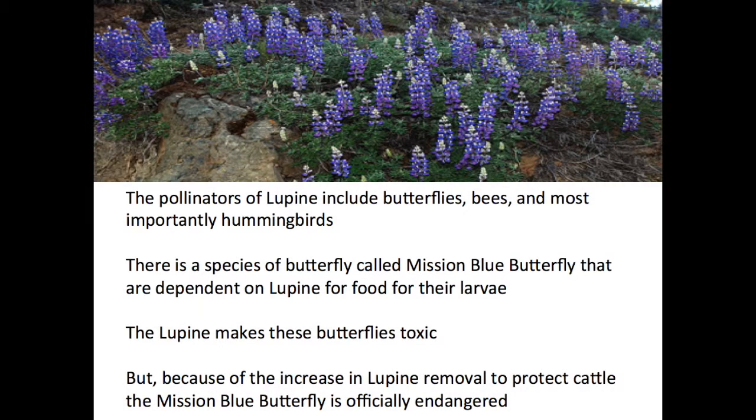The pollinators of lupine include butterflies, bees, and most importantly, hummingbirds. There is a species of butterfly called the mission blue butterfly that are dependent on lupine for food for their larvae. This lupine makes these butterflies toxic. But because of the increase in lupine removal to protect cattle and the birth defects that come with eating lupine, the mission blue butterfly is officially endangered.